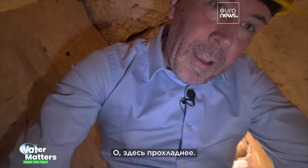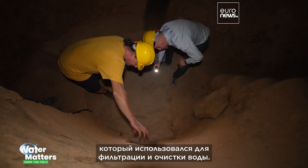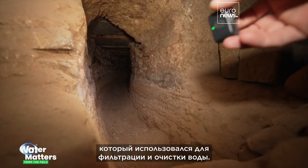Oh, it's cooler down here. So this was the main reservoir that was used to filter the water and clean the water.